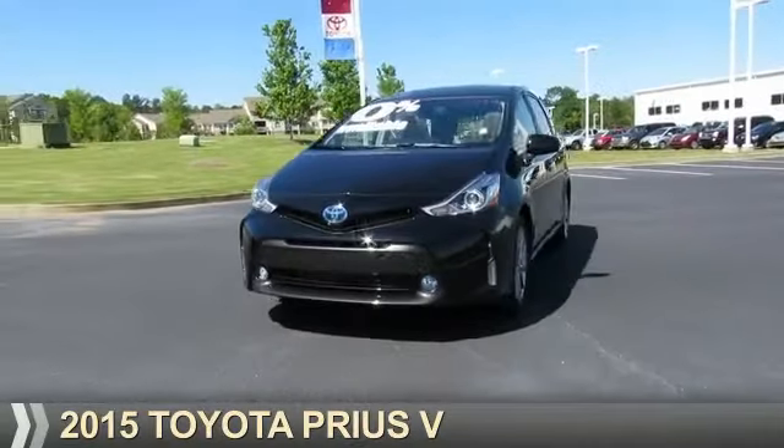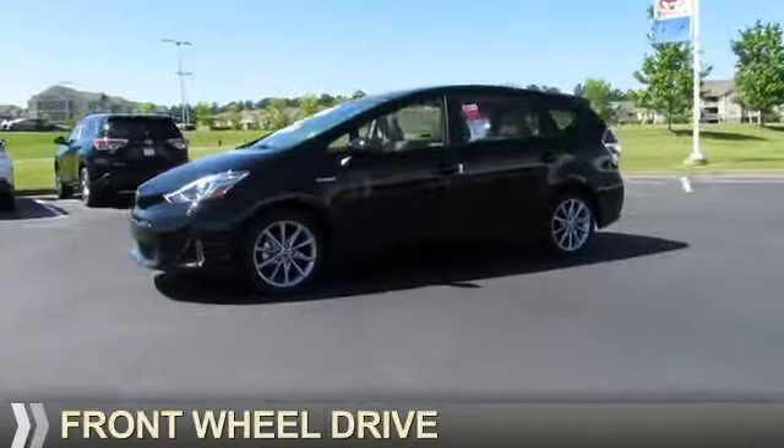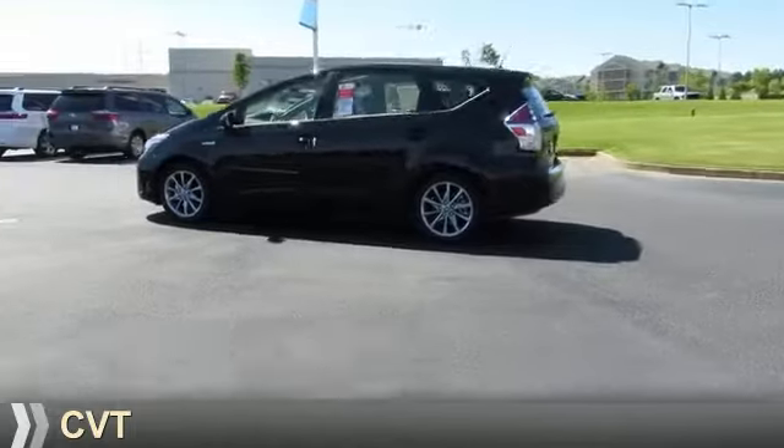Presenting the 2015 Toyota Prius V. It's powered by front-wheel drive, a 1.8-liter 4-cylinder engine, and a continuously variable transmission.